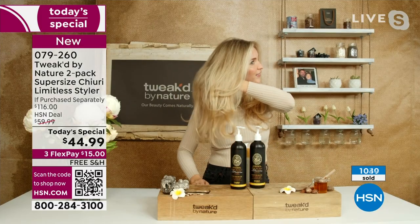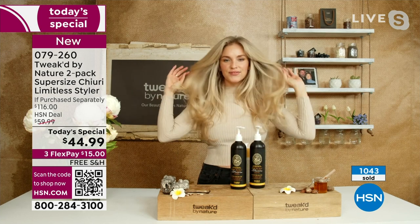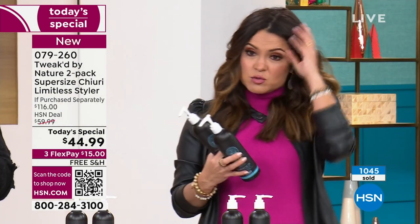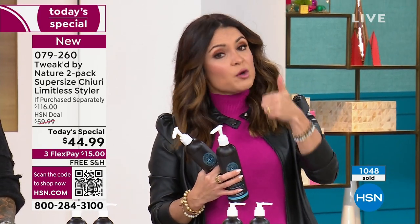If you have clean hair — I washed my hair this morning — oftentimes it won't hold a style because everything slips. It's too clean, too soft. I like that this gives you just enough hold, but you can still run your fingers through it — even take a brush through it. Your hair looks phenomenal, and the shine too. The reason we call it Limitless is you truly can do so many different styles, for every hair type, whether super curly or pin straight.